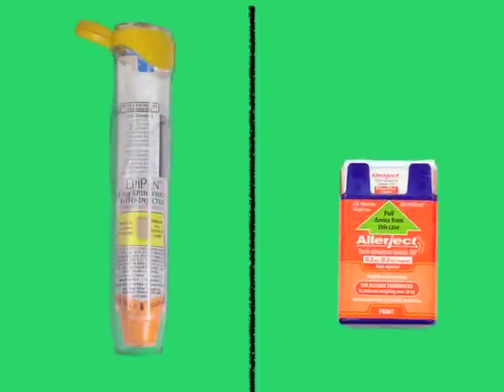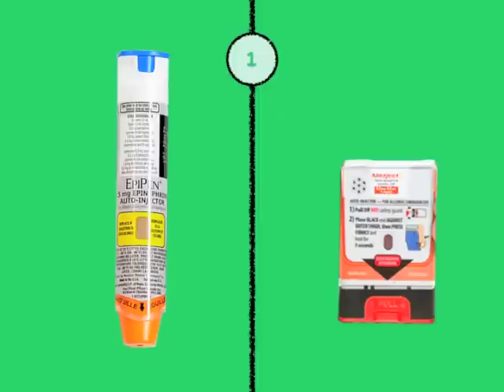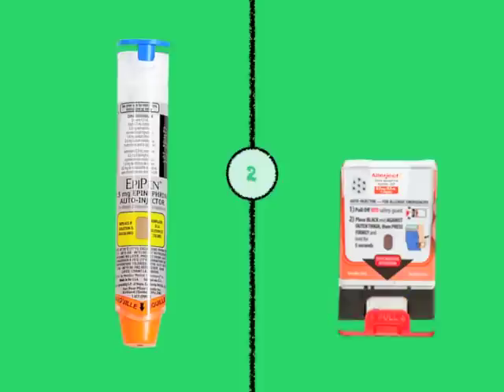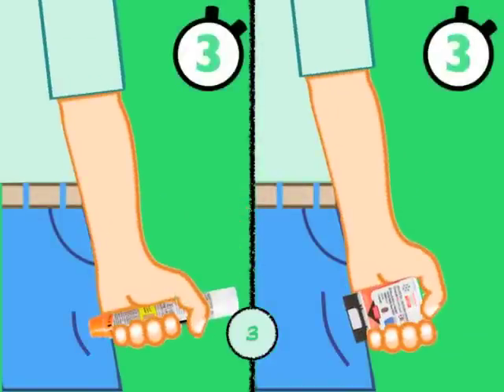Using an autoinjector is easy as one, two, three. When someone is having a reaction, remove the autoinjector from its outer case. Remove the safety guard. Hold the autoinjector and press firmly into the mid-outer thigh for five seconds.